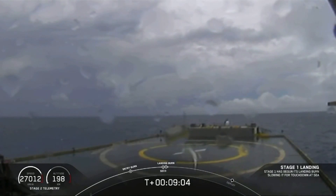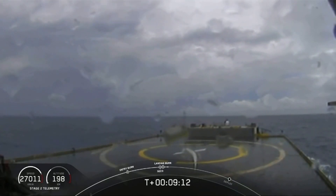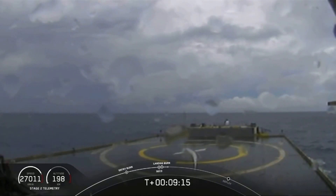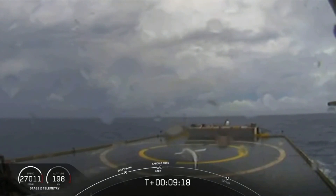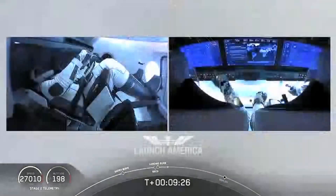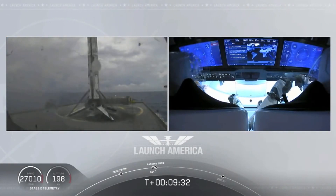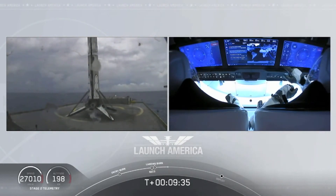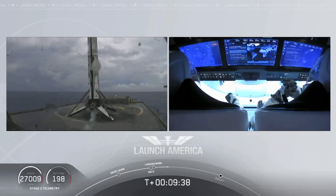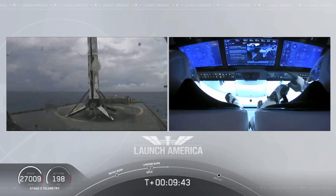Now we are waiting for our first stage to make its way to our drone ship, Of Course I Still Love You. Dragon SpaceX nominal orbital insertion. Launch escape system is safed. Stage one landing leg deployed. What you're seeing on your screen is a live view of our drone ship where our first stage will be coming down. Falcon 9 first stage has successfully landed aboard — Falcon 9 has landed! This is the first Falcon 9 to carry humans to orbit, so very exciting for us.